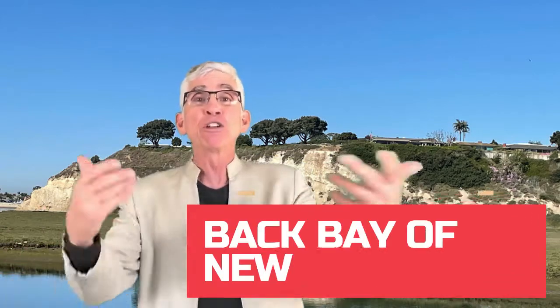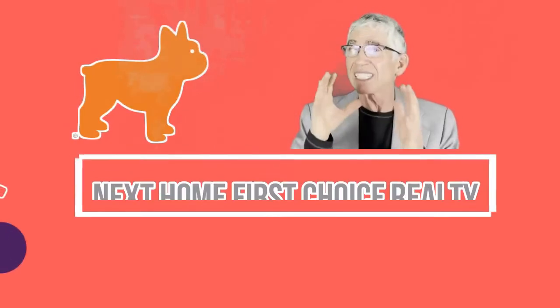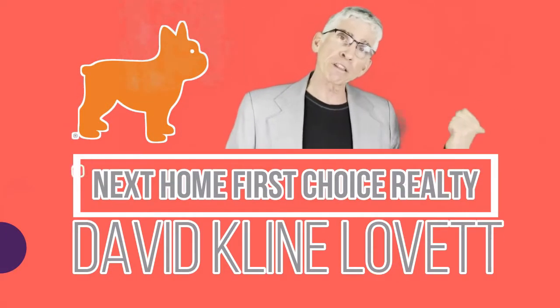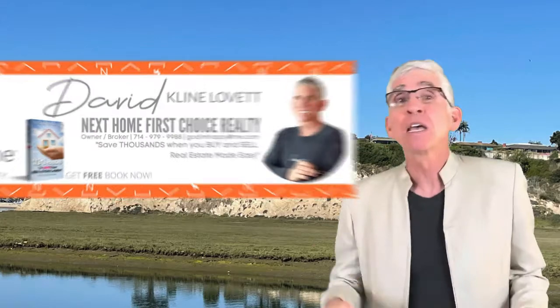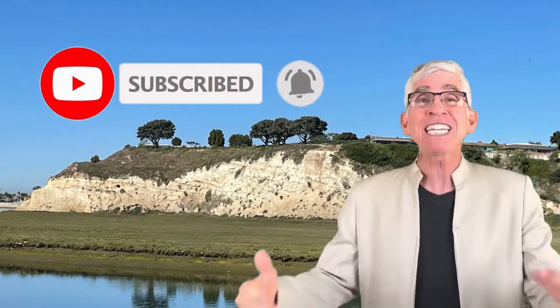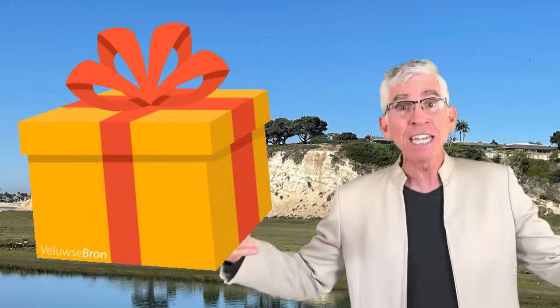Today we're going to the Back Bay of Newport Beach. This is David Klein-Levitt, broker owner of Next Home First Choice Realty. Please hit the subscribe button and the bell because we do videos each and every Wednesday. And be sure to stay to the end because we're going to give you a free gift.